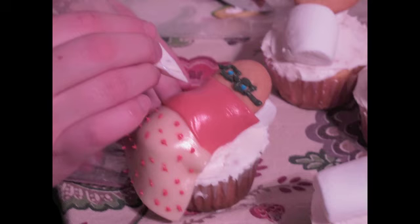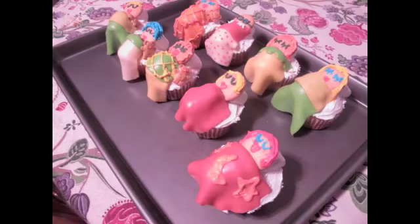Eating one of these cupcakes makes you wonder how the baker got them to look like that. These cupcakes look like little people.